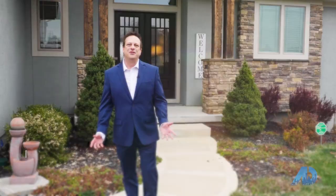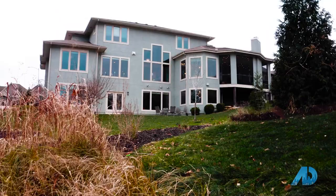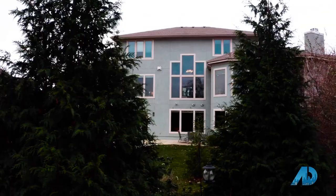Welcome to The American Dream Selling Kansas City. I'm your host Jonathan Goforth with Keller Williams Platinum Partners. This is the most creative home I've ever seen — you won't believe what you're about to see inside.